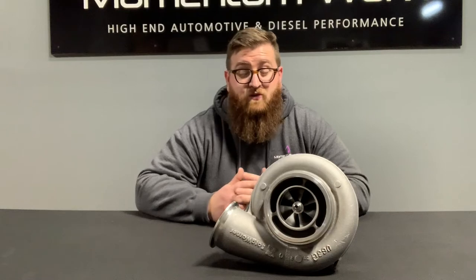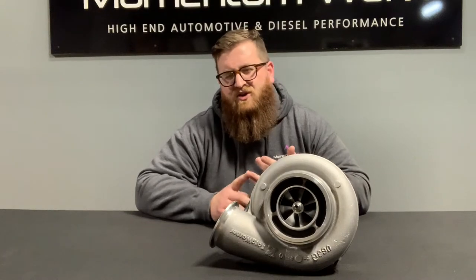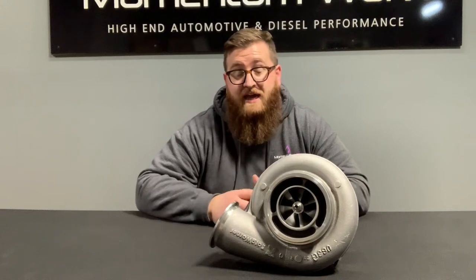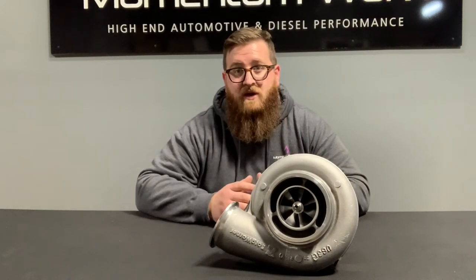The 17702 is really like the turbo. Guys use them in LS swaps, on Detroits, on ISXs, on low horsepower Caterpillars. A lot of different commercial truck conversions are using the 17702. Basically, there is not an application out there that's not using the 17702 in some degree. The S400 platform in general has really grown, with all kinds of aftermarket companies — us included — that use the S400 base to build their own turbo off of.